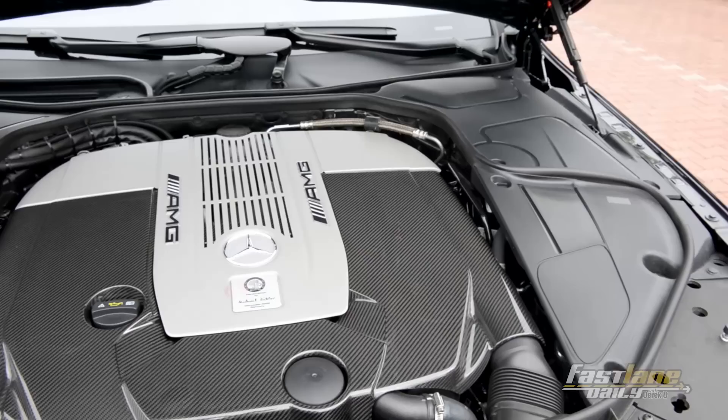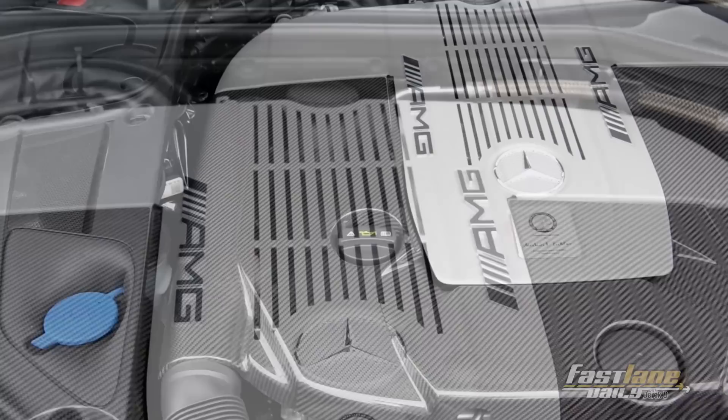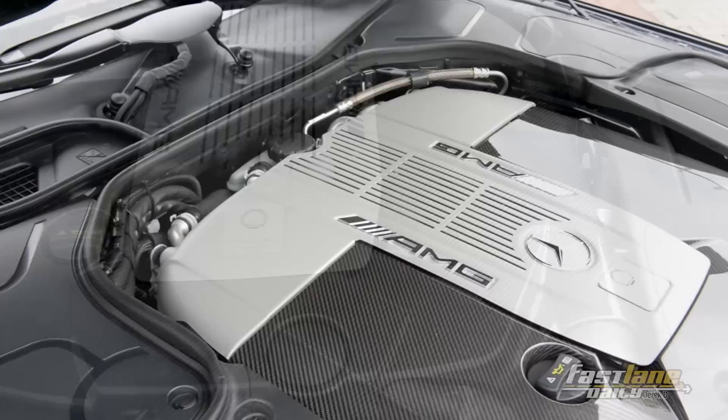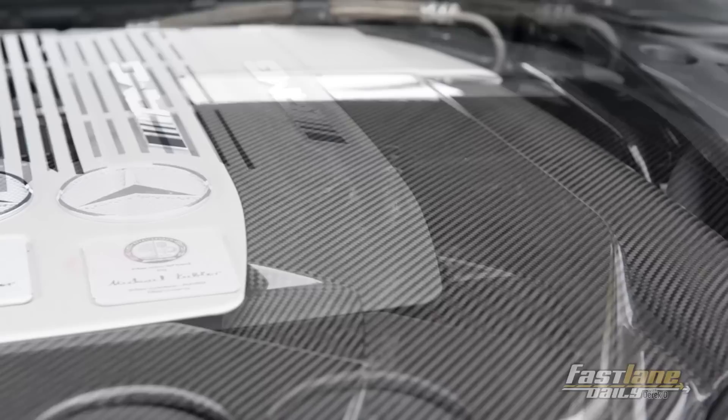Power for the S65 AMG comes from a 6-liter AMG twin-turbo V12 making 630 horsepower and 738 ft-lb of torque. Fitted with a 7-speed AMG Speedshift Plus transmission, this big luxurious beast goes from 0 to 60 in just 4.2 seconds — that's faster than some of the most expensive sports cars.